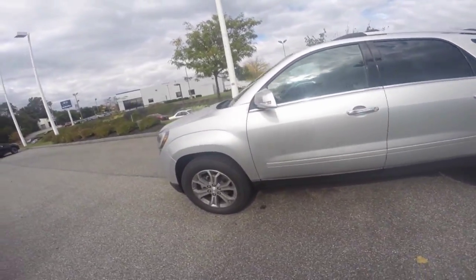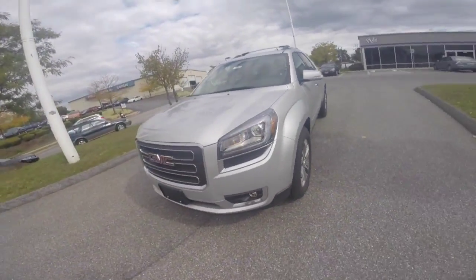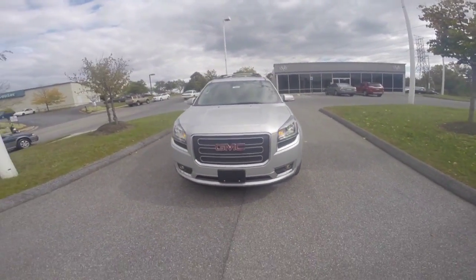The 2016 Acadia is a great family vehicle and is also spacious to hold many adults. Now that you've reviewed all of the features of the 2016 GMC Acadia, give us a call to set up a test drive at 410-768-1700. We are open Monday through Friday 9 a.m. to 9 p.m. and Saturday 9 a.m. to 6 p.m.